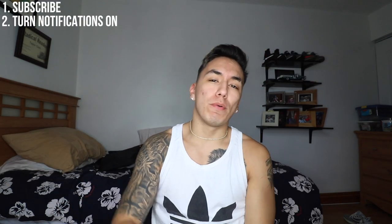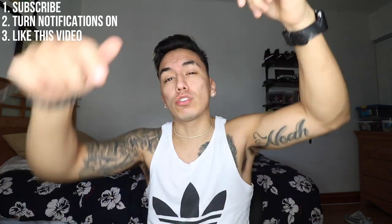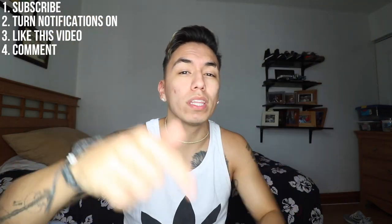Before this video starts, make sure to join the giveaway. All you have to do is subscribe to this channel, turn your post notifications on, give this video a thumbs up, and also leave a comment down below saying 'I want to win the giveaway.'